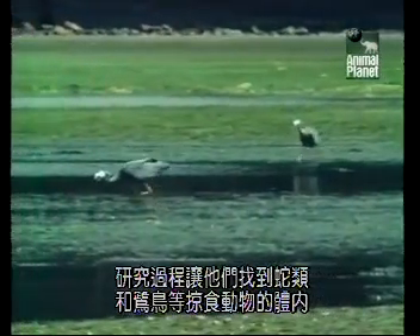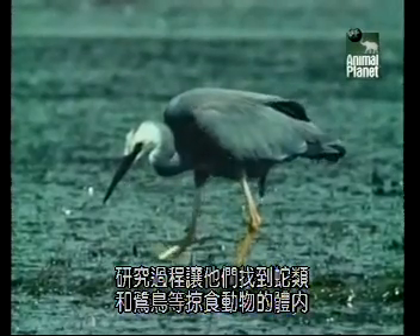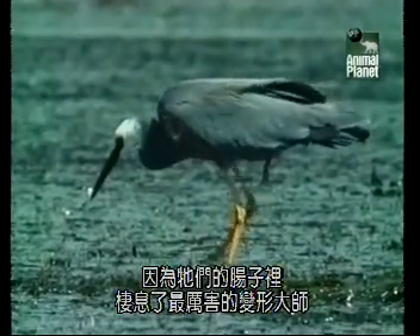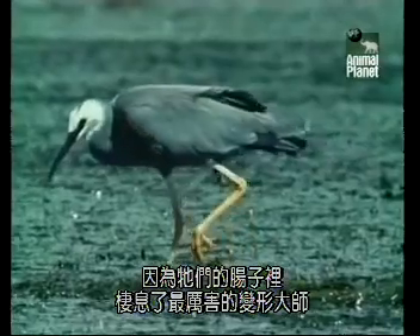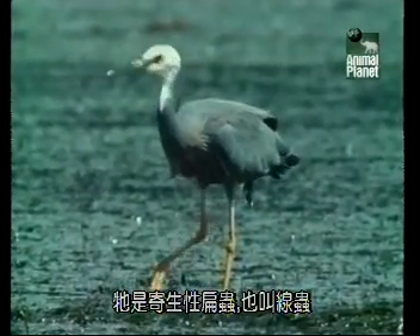Their search led them inside the bodies of predatory animals like snakes and herons, because their intestines are home to the most extreme transformer in the countdown. It's a parasitic flatworm called Riberia.